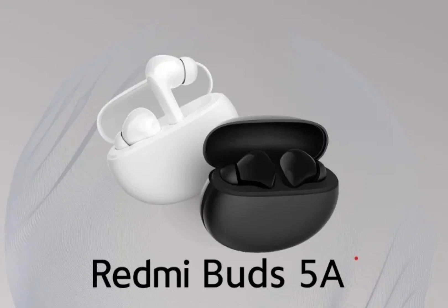The Redmi Buds 5A supports Bluetooth 5.4 connectivity. It also features Google Fast Pair, which ensures the earbuds connect quickly with a compatible device once the storage case is opened.